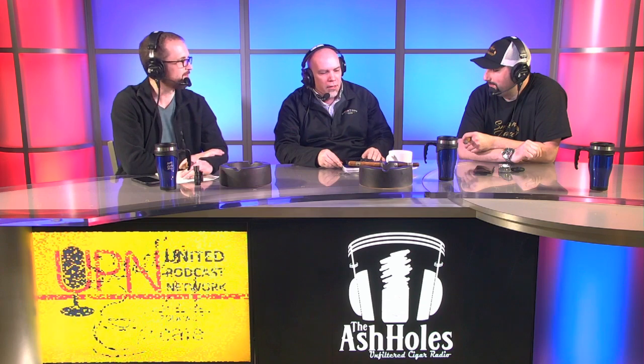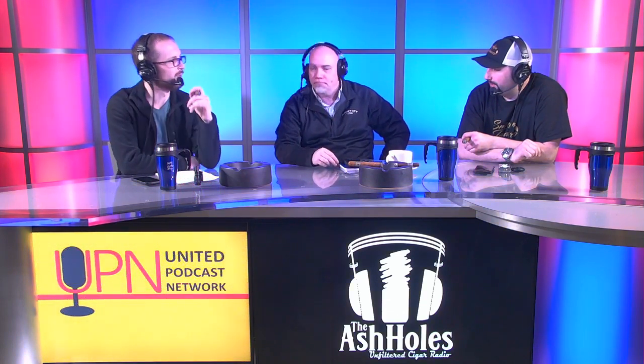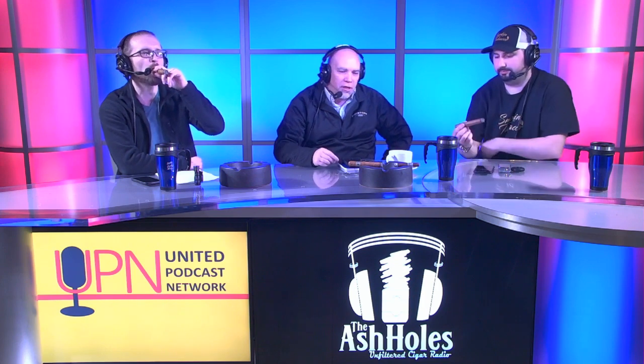I think this is your first time on The Ash Holes, isn't it? It is. I've done a few visits with the authority on Saturday mornings, but it's my first time here with you guys. Great, glad to have you. Really excited to have you here today. Should be fun. Do you want to tell us what we're smoking? Yeah, we are smoking the Christoph Shade Grown today.